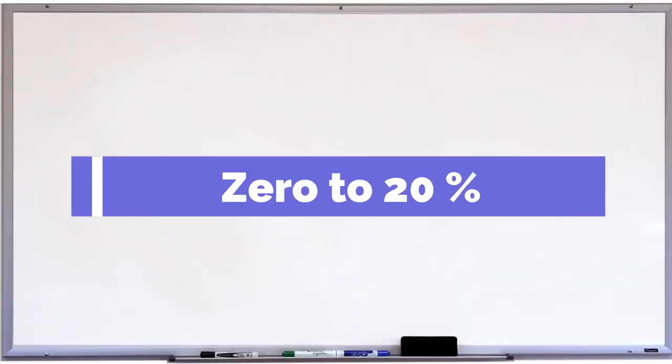The first one is the down payment. Depending on the type of loan you get, your down payment could range from 0 to 20% of the purchase price of your home.